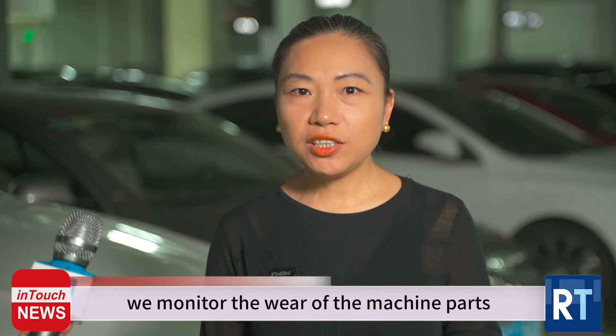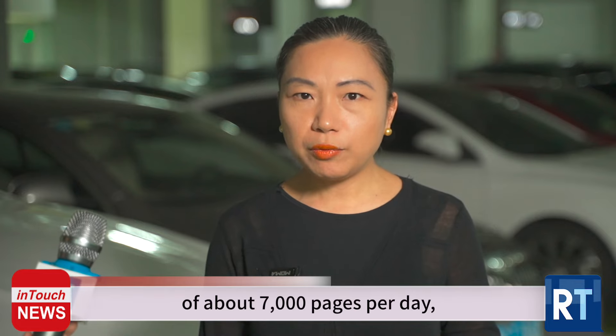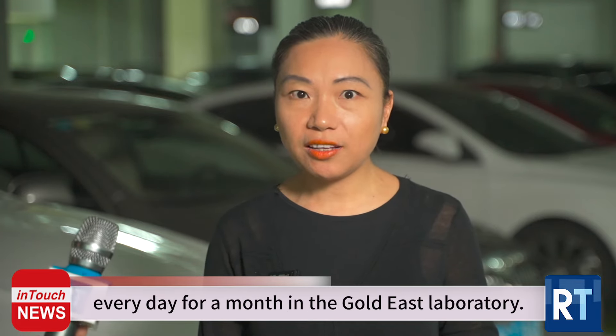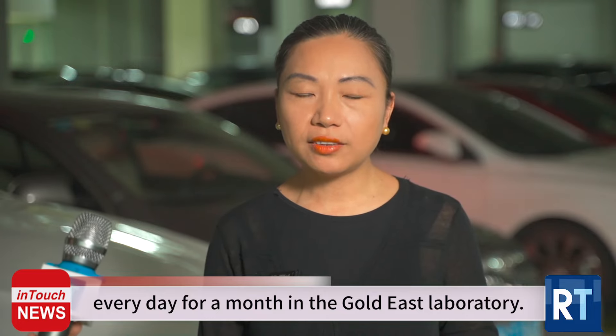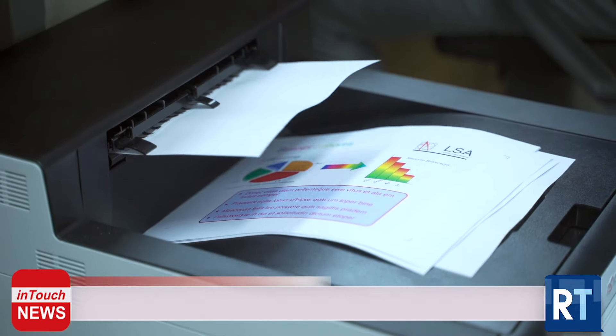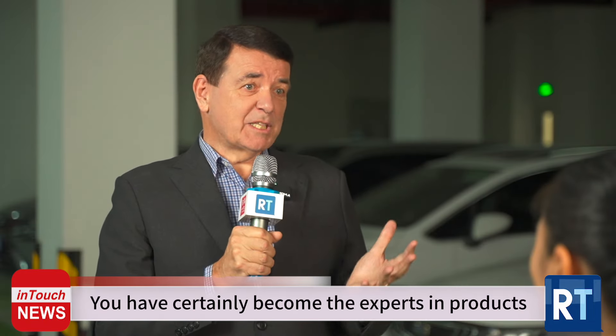Yes. We monitor the wear of the machine parts with an intermittent printing of about 7,000 pages per day, every day for a month, in the Gold East laboratory. This is equivalent to the actual usage an end-user would go through in a year.